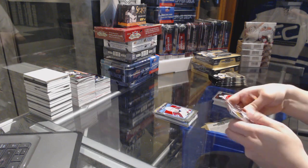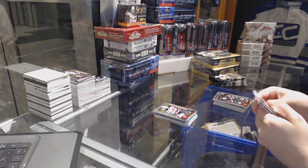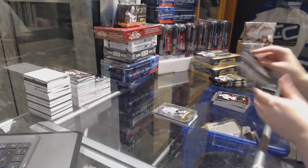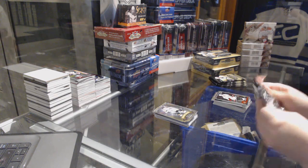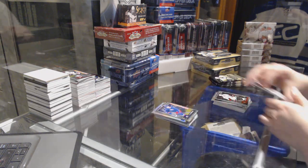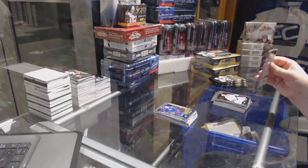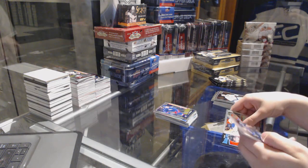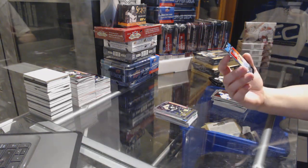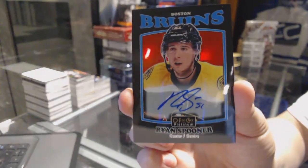Colorado Avalanche Nathan MacKinnon Retro and a Santini Rookie for the New Jersey Devils. Platinum Phenom Bobby Orr for the Boston Bruins. Rainbow Rookie of Braden Point for the Tampa Bay Lightning and a Werenski Rookie for the Columbus Blue Jackets. Rookie of Brandon Carlo for the Boston Bruins. And we've got a Retro Black Autograph for the Boston Bruins, Ryan Spooner.